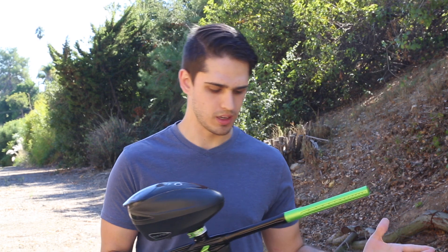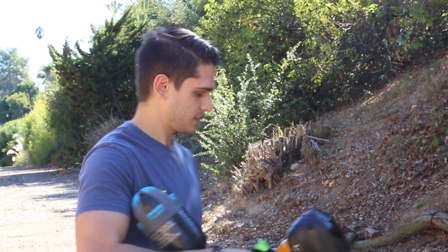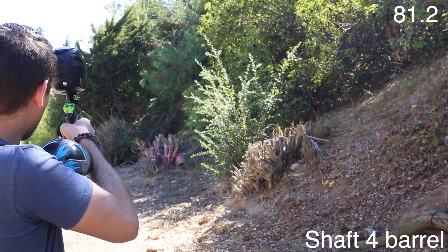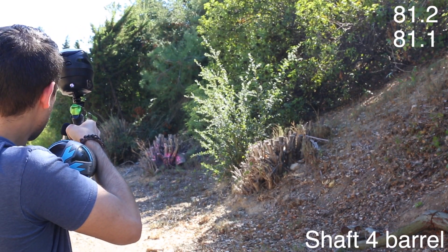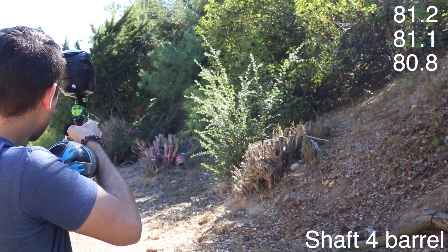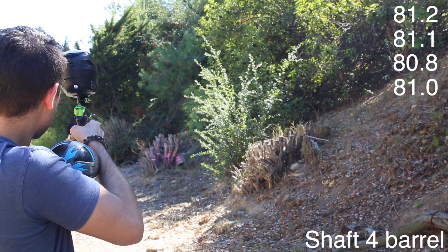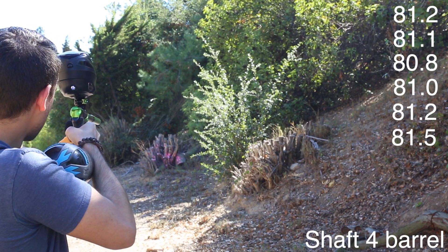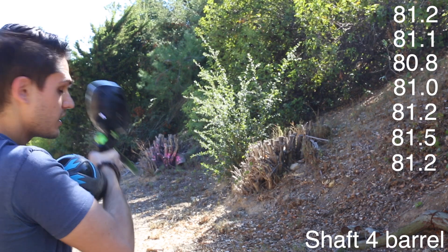The final barrel — the 689 stock barrel that comes on the GSL, one of the many backs, almost forgot this: 81.2, 81.1, 80.8, 81, 81.2, 81.5, 81.2.